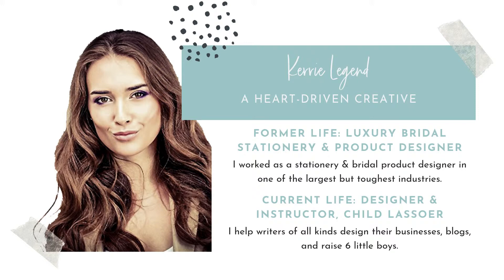In a former life, I used to work in the luxury bridal stationery and product design business. The bridal industry is a billion-dollar business and a very tough industry to work in. After 12 years, I decided to strike out on my own. In my current life, I work at home as a graphic designer and instructor, and I do a lot of Pinterest-type marketing. When I'm not working, I'm lassoing my children — I'm a professional child lassoer. I raise six boys and try to design and write around their activities. I do have an About Me page on my website with some fun factoids if you want to check out more.